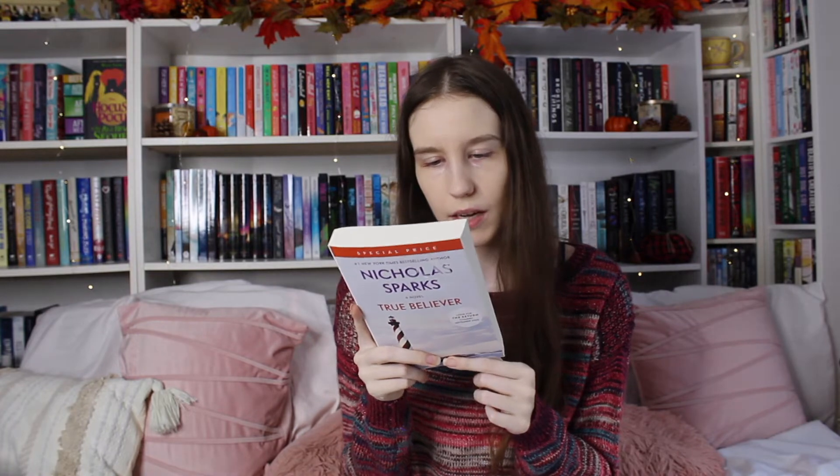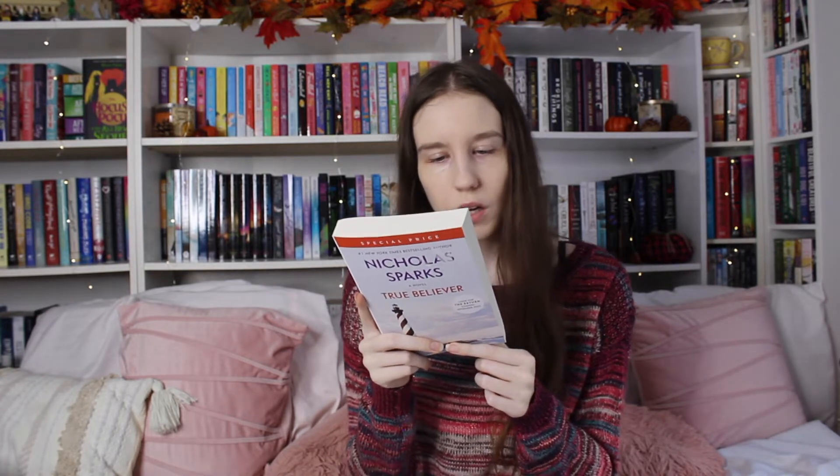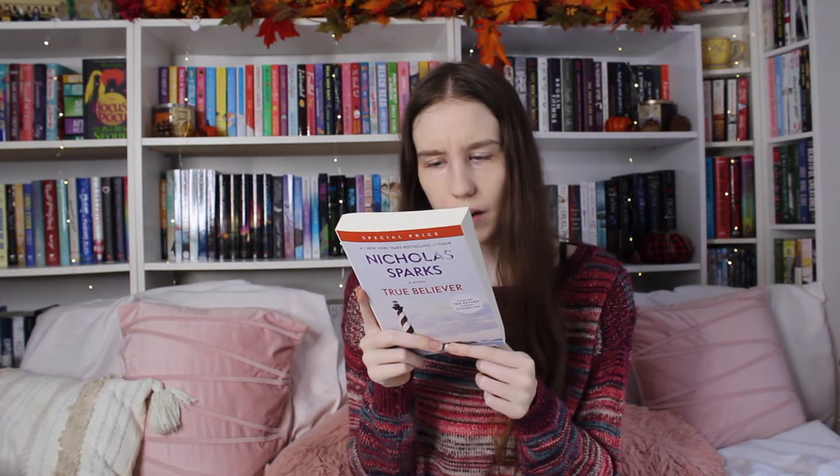This is Nicholas Sparks' True Believer, and I got this one specifically because I think it has something to do with ghosts — this guy is coming down to investigate some ghosts or something. I thought it sounded Halloween-y but also a romance, so that was why I picked this one, because it sounded interesting and I'm all about the fall vibes right now. If you have any romance recommendations that are fall-related or have even the smallest aspect of fall in the book, please let me know because I will absolutely read them.